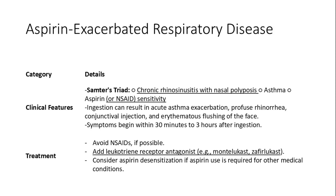Aspirin-exacerbated respiratory disease is characterized by Samter's triad, which includes asthma, chronic rhinosinusitis with nasal polyposis, and sensitivity to aspirin or NSAIDs. Ingestion can lead to acute asthma exacerbation and other symptoms like flushing of the face. Avoiding NSAIDs and considering leukotriene receptor antagonists like montelukast, or aspirin desensitization, are key strategies for managing this condition effectively.